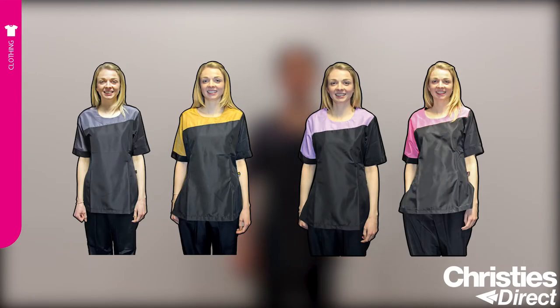Even though the Tuscany is a semi-fitted grooming tunic, there's still plenty of room for movement so you can wear it every day. The Tuscany is available in four colours: grey, gold, lilac or pink.